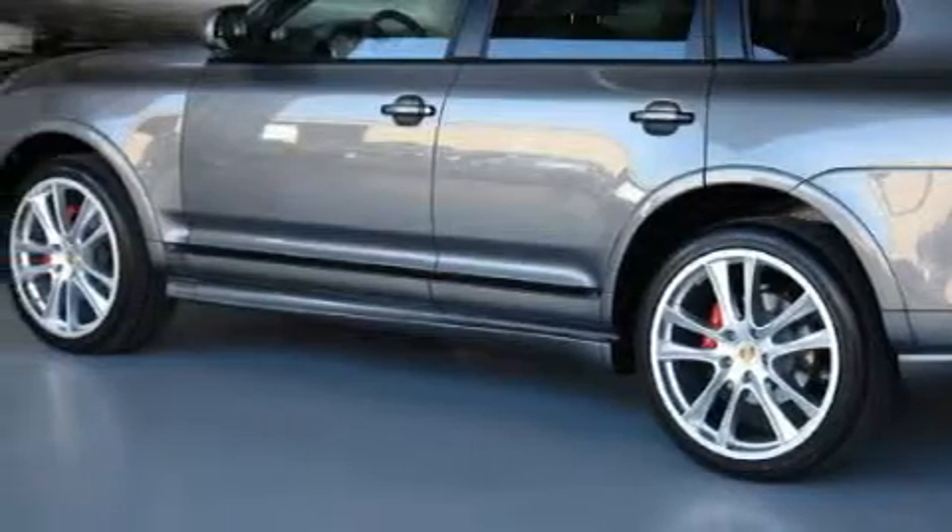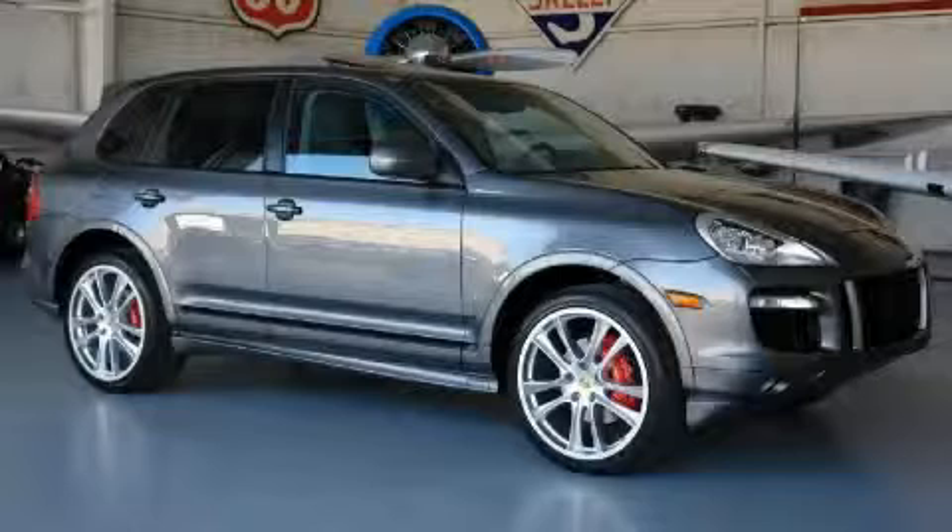This vehicle has had only one owner, and it qualifies for the Carfax buyback guarantee. This SUV won't last long at this price — call and arrange a test drive now.